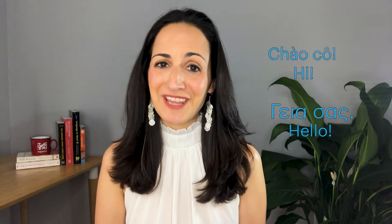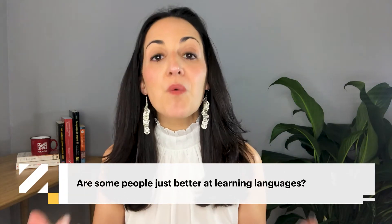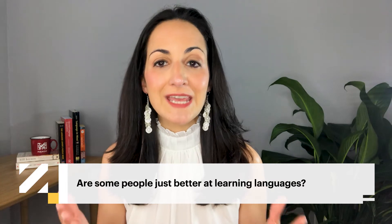Welcome back to Adventures in Language. I'm your guide, Caitlin. In this episode of The Science Behind Language Learning, we're asking the question: are some people just better at learning languages? Specifically, we'll talk about something known as language aptitude.